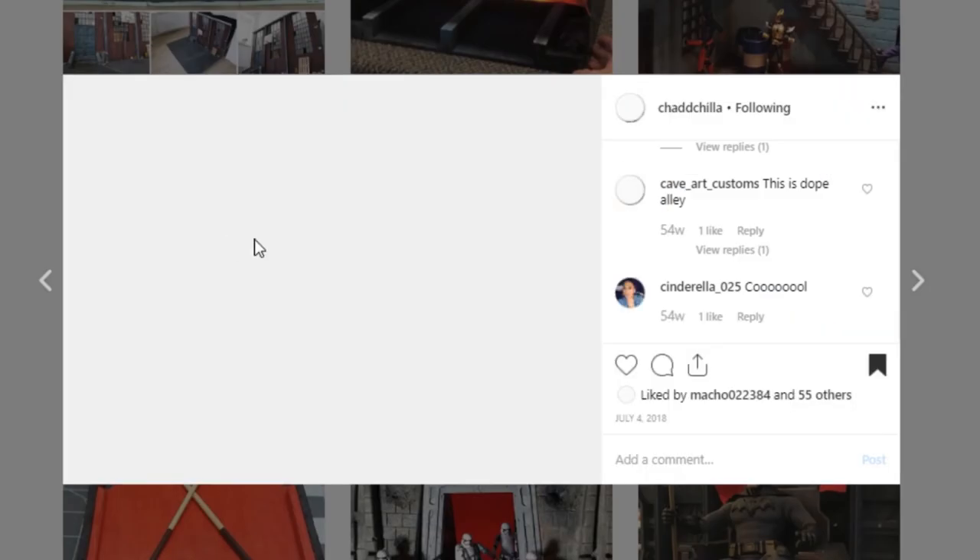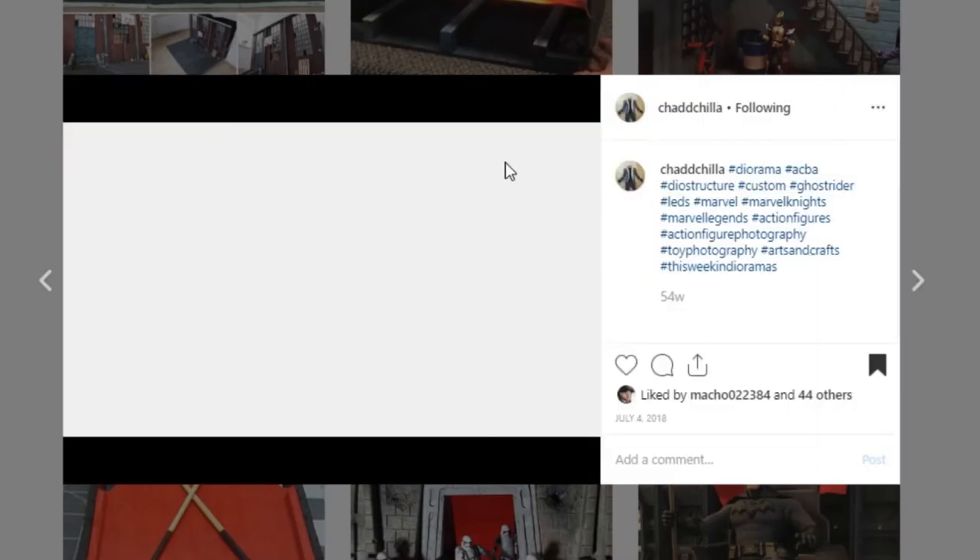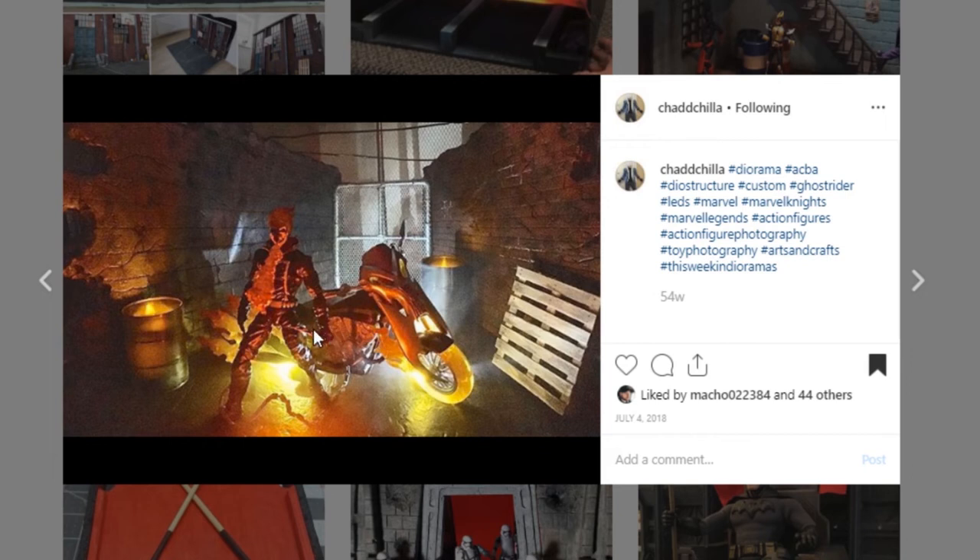Here is a cool display from Chad Chilla — they do some really cool work and this is a Ghost Rider display. Great job with the paint work — I love it. The sculpting, especially on the edges, is really, really impressive. There's another picture with some better lighting for actual photography. If you could get a little bit of light to glow that flame coming from his mouth, that would make it even better. But this is a really cool display piece for photography. Awesome job to Chad Chilla — go check them out.